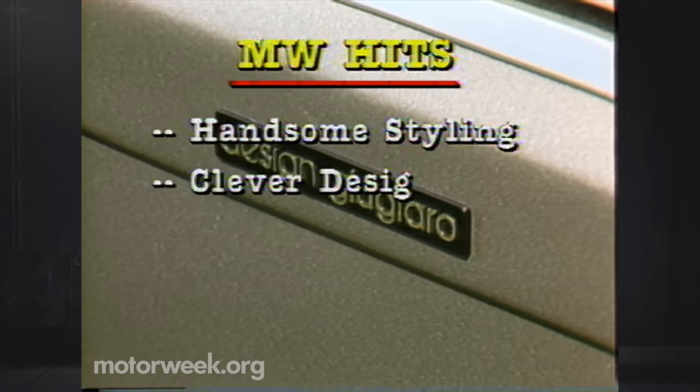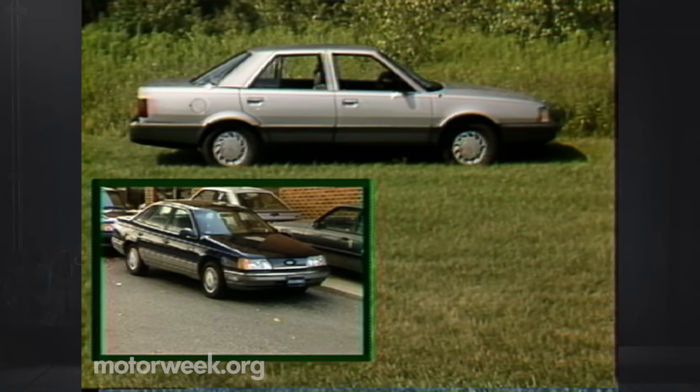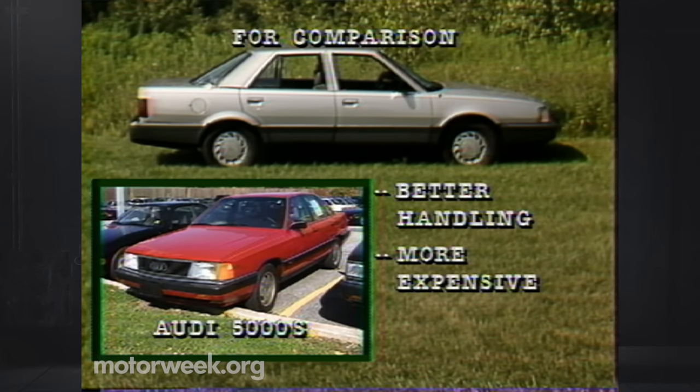But this must be weighed against a long list of hits that include its handsome styling, generally clever interior design, generous passenger room, highly usable trunk, and good front-drive V6 performance. As for Premier competition, Ford's Taurus has better braking performance plus a solid, well-established reputation. On the other hand, the Audi 5000 S handles far better, but is much more expensive than the Premier, which should range in price between $11,000 and $16,000.